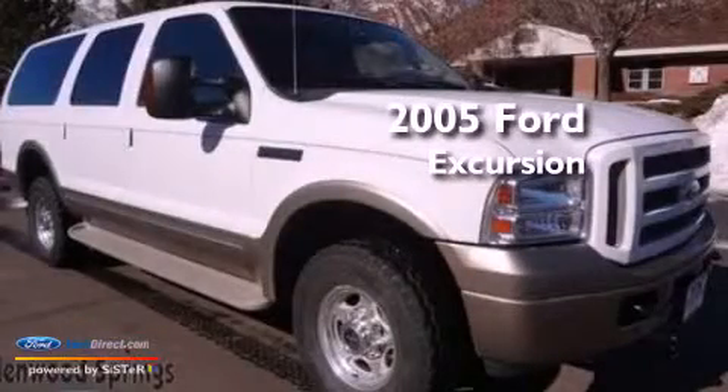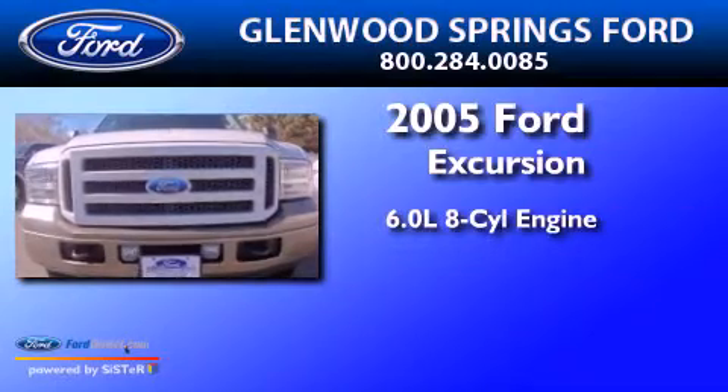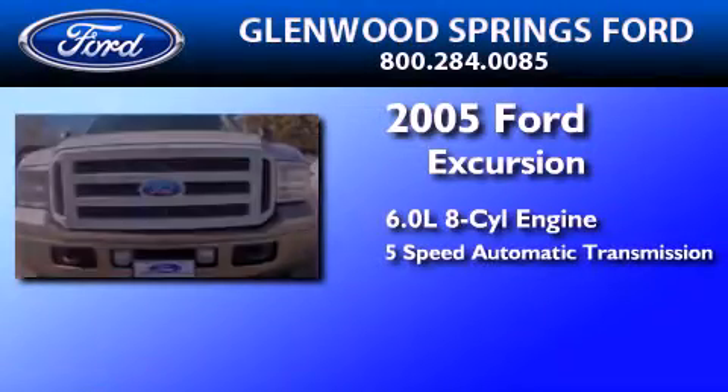This is a 2005 Ford Excursion. It features a 6.0 liter 8-cylinder engine and a 5-speed automatic transmission.